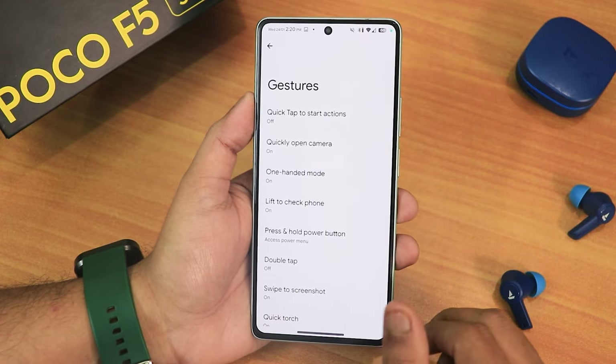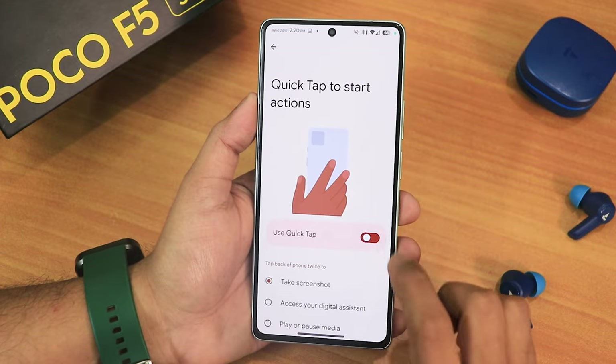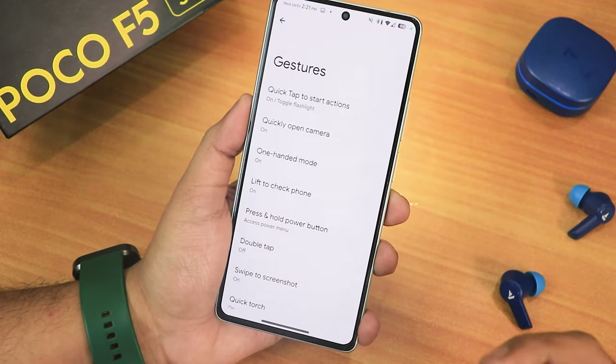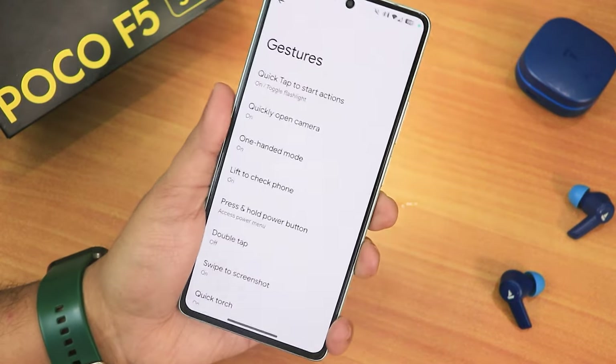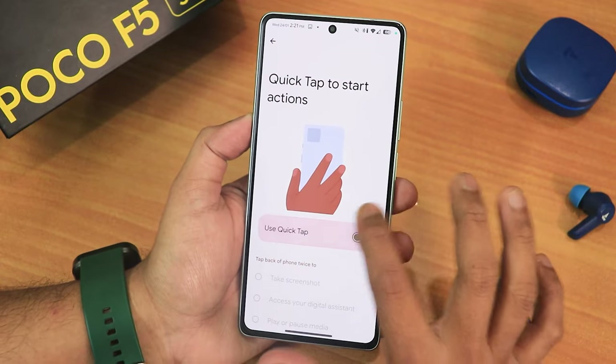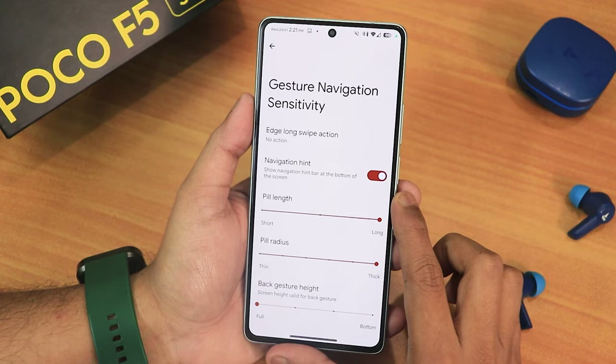We have the quick tap actions — this is the back tap feature. If I double tap right now on the back side, as you can see it turns on the flashlight, and I can double tap again to turn it off. All these features are actually working perfectly fine. We also have the navigation mode right here in the settings.